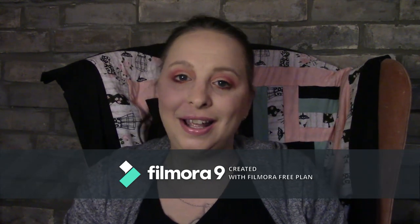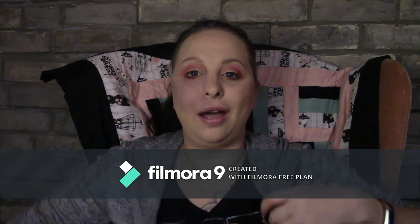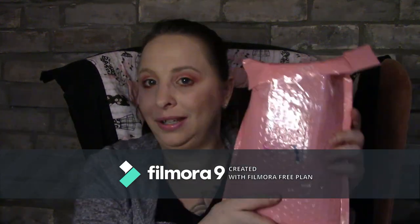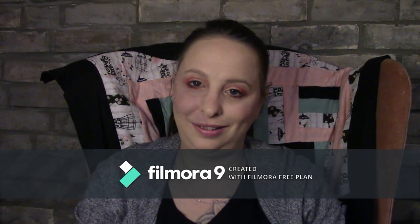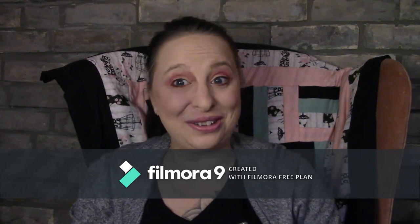Hey everyone, welcome back. I'm Roxanne and this is my unboxing channel. Today we are going to be doing Ipsy. This is going to be pretty quick because I do have to go to bed early. It's been a long day and tomorrow's going to be a long day too.